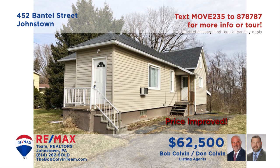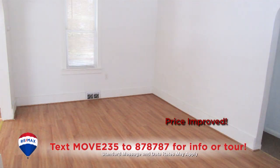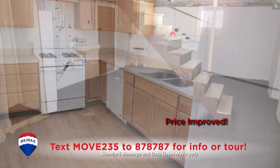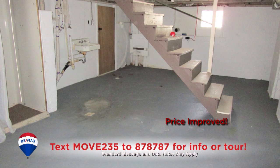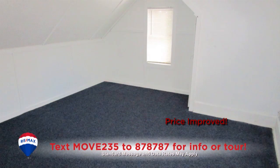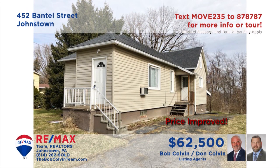The Bob Colvin Team presents another move-in ready home, this time in Upper Yoder. You'll find elegant laminate flooring throughout the living and dining rooms. Oak cabinetry and all appliances are featured in the sunny kitchen. The full basement features laundry hookups and a walkout to the covered rear patio. In addition, there are three bedrooms and a full bathroom, all located on nearly half an acre.